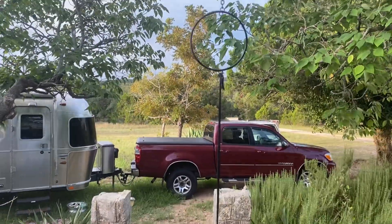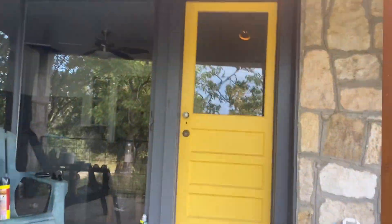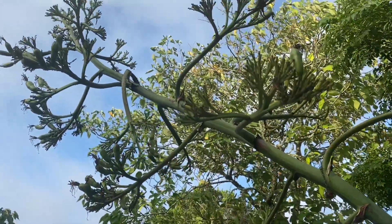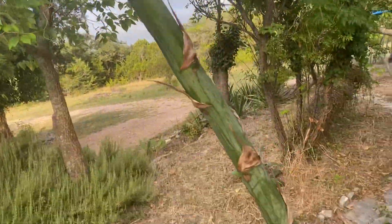There's a hummingbird feeder outside my front door, on the front steps, hanging from this agave bloom right here.